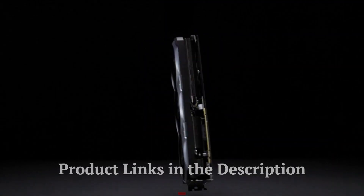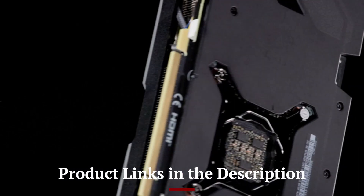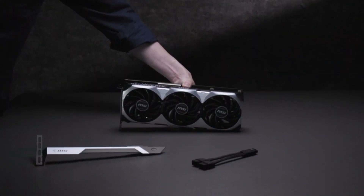Don't forget to check out the product links in the description below each video for easy access to purchase your favorite tech products.